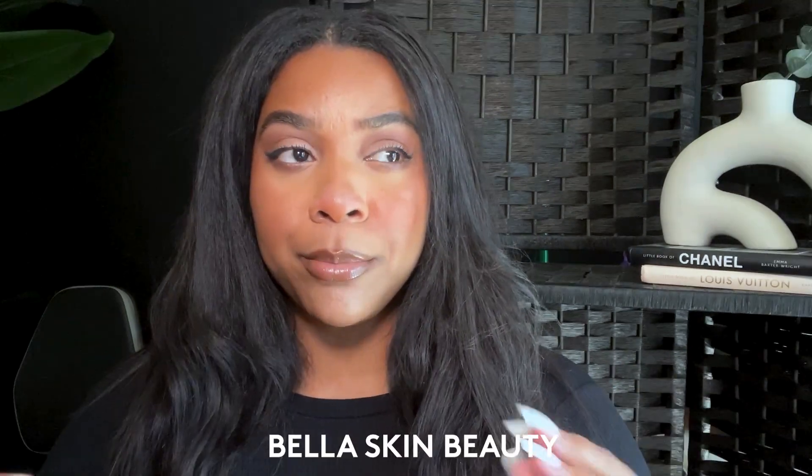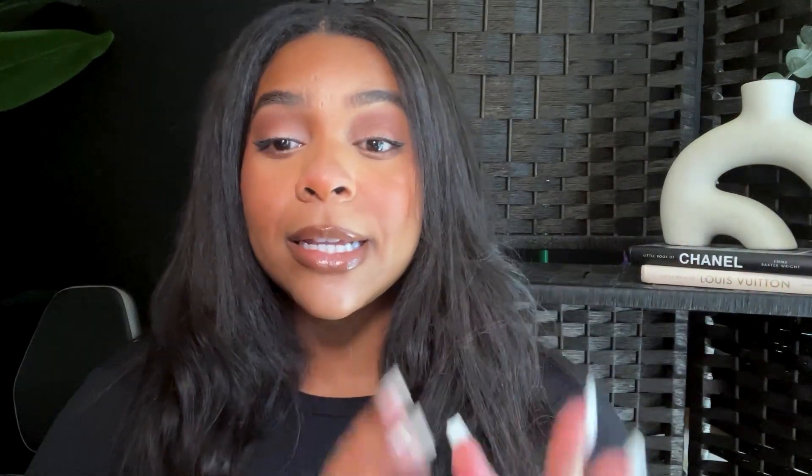So with that being said, I created a video about Bella Skin Beauty. And I told y'all, I didn't know Bella, I didn't know her skin. But guess what? I found out. And if you haven't seen that video, I'm going to link it right up here. But since that video, Bella Skin Beauty has come out with some more probiotic underarm toner.